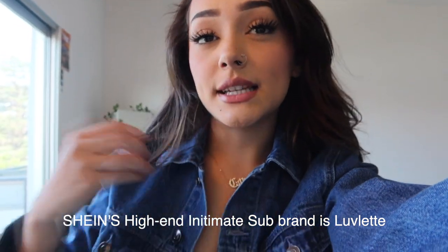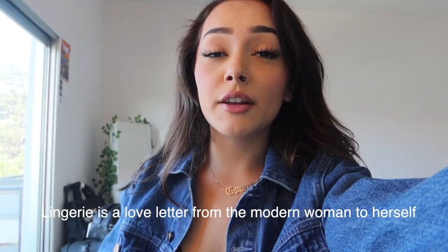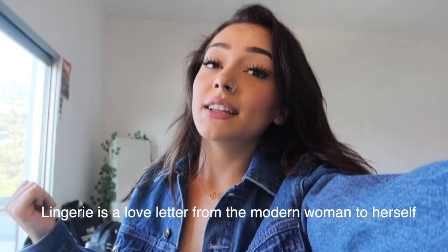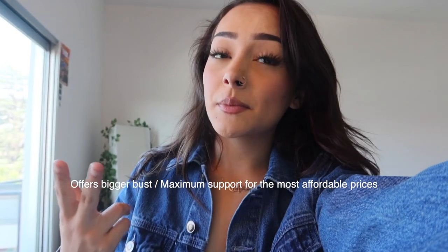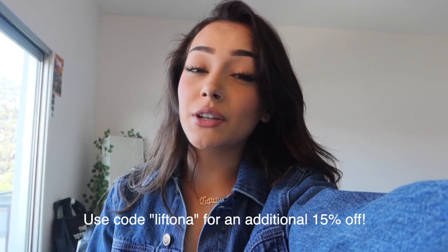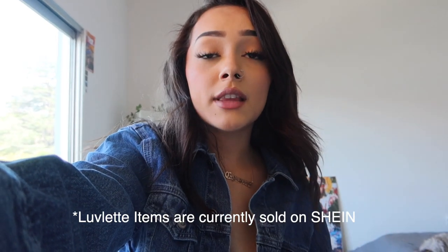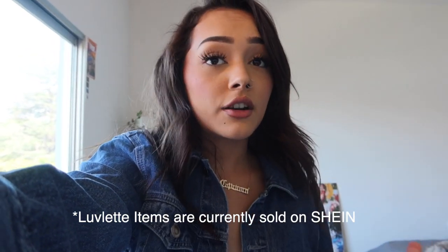Shein's high-end intimate sub-brand is named Lovelit, and Lovelit has a brand story behind it. Lingerie is a love letter from the modern woman to herself. Lovelit offers bigger busts and maximum support for the most affordable prices. They're ready to launch a new summer sheer collection featuring a luxurious semi-sheer mesh and 3D spacer fabric that delivers superior support, breathability, and all-day comfort with an ultra-light fabric that makes you feel like you're not wearing anything at all.